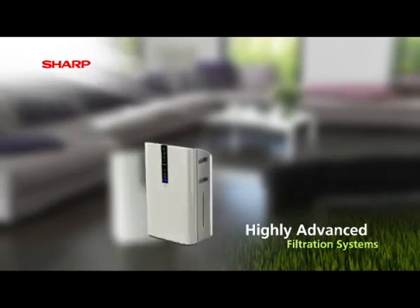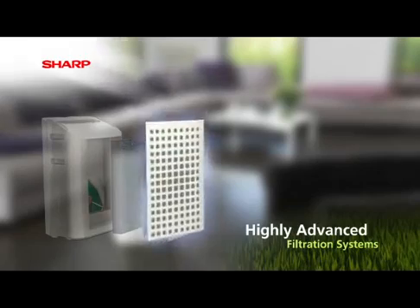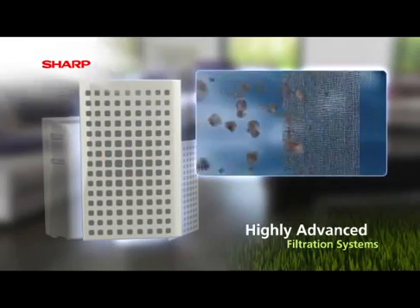This system combines a series of filters, specifically designed for the effective removal of dust, pollen, bacteria and odours, making it the ideal solution for allergy sufferers. As a first stage, a micron mesh pre-filter traps larger particles.